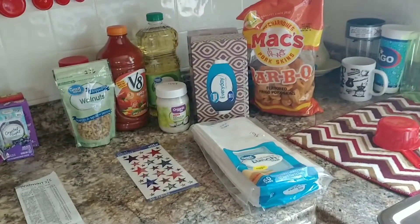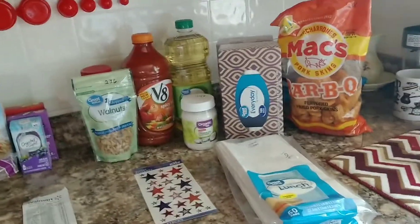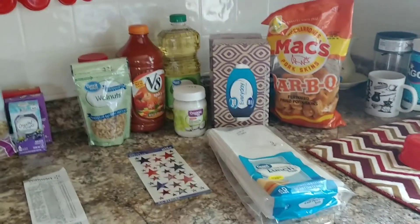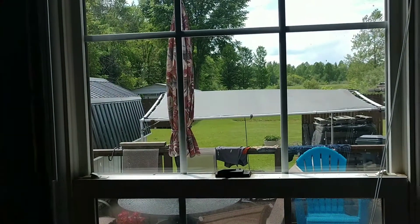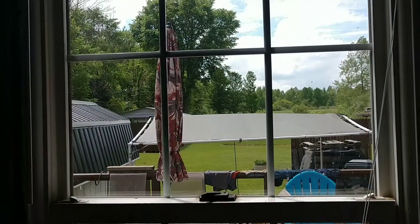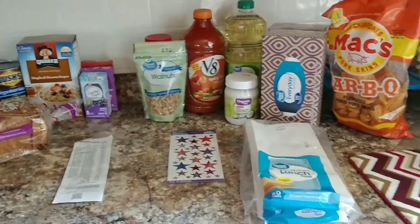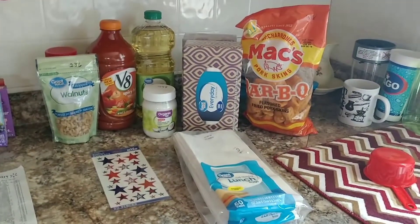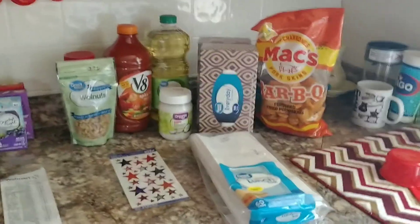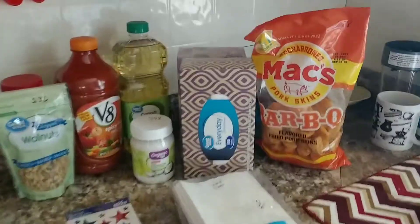Hi everyone, how are you doing this afternoon? Hope you're all doing good. As you can see, I went to Walmart and I have a Walmart haul. It's kind of cloudy out today — we're supposed to get some bad weather from the tropical storm that's moving up through, mostly just rain and maybe a little wind, but right now it's really hot and humid here. Let's get into this haul so I don't bore you guys.